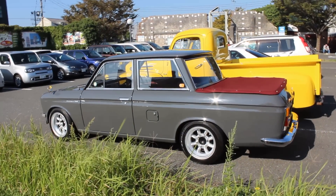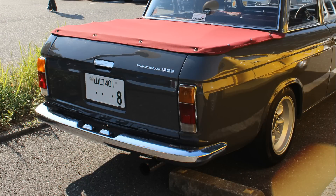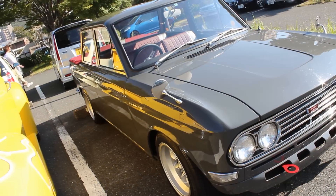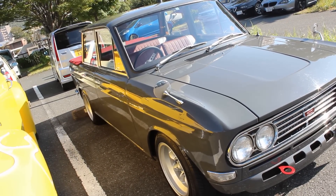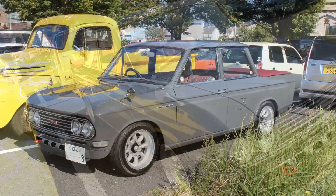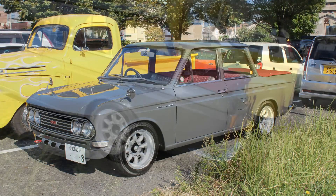The car does not have Ehime license plates — it has Yamaguchi license plates. Someone bought it and they live in the western tip of the main island of Japan, which is Honshu. They made the trip to Mojiko, which is not far. There is just a small bridge that connects those two places. I'm glad it made its way over the bridge.